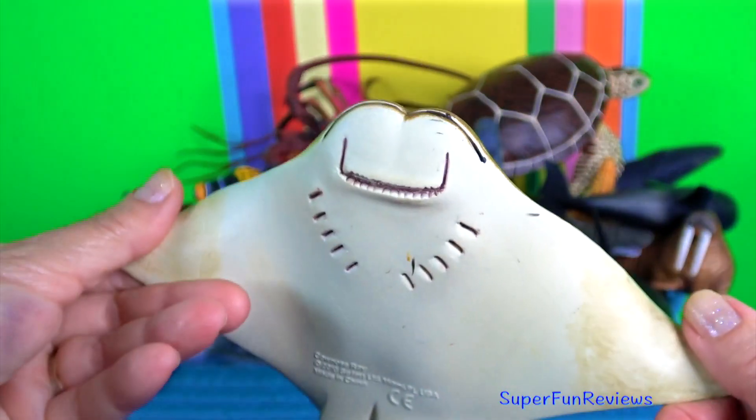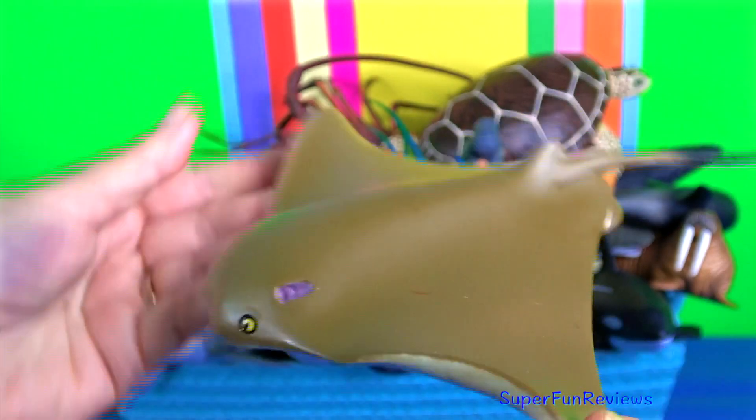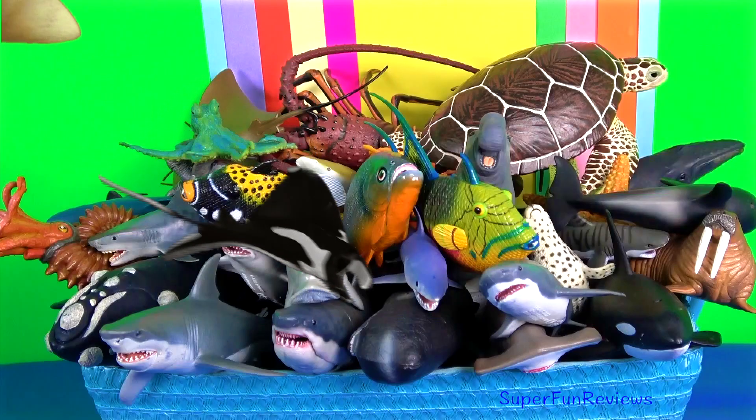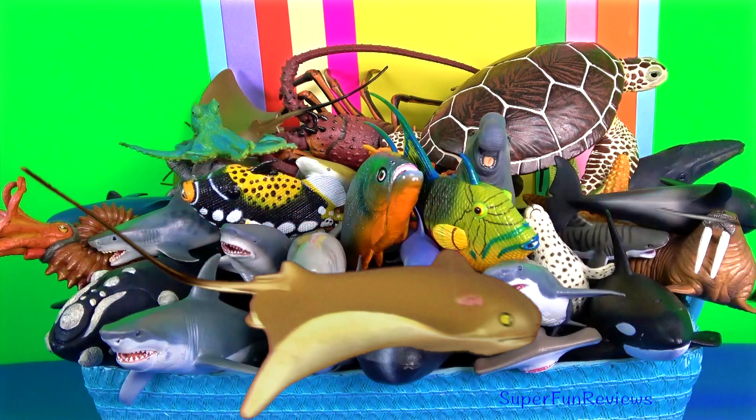Cownose ray. It is a species of eagle ray. The cownose ray has a spine with a toxin close to the ray's body. It is coated with a weak venom.